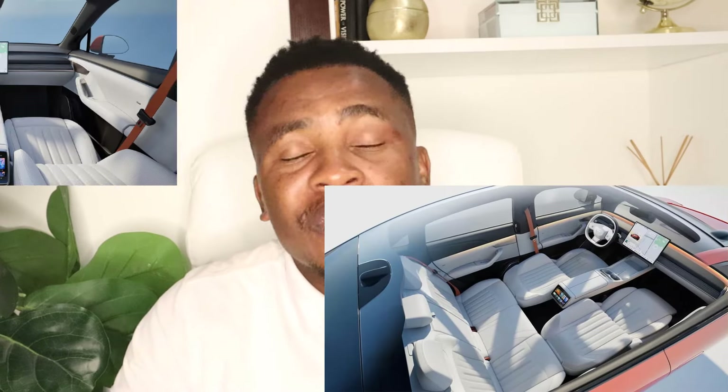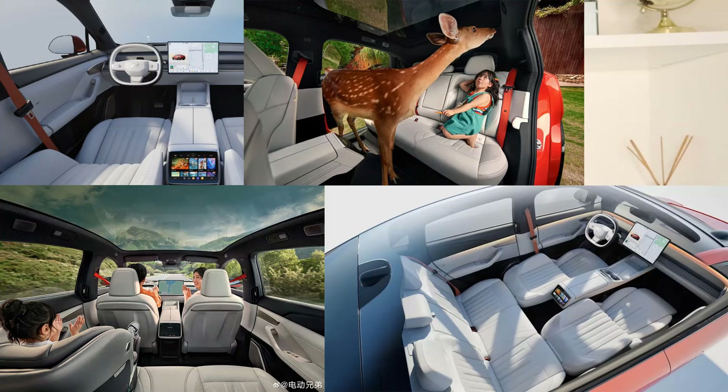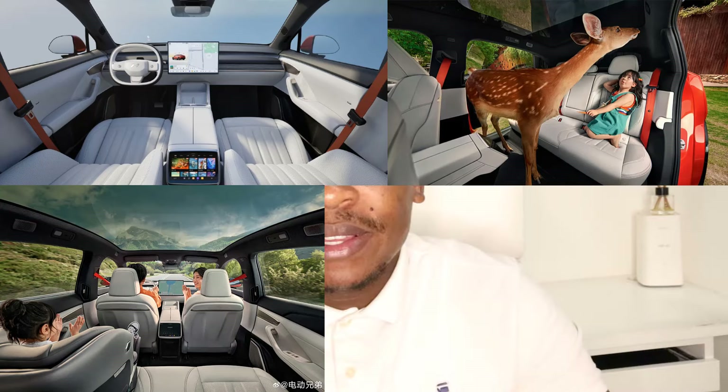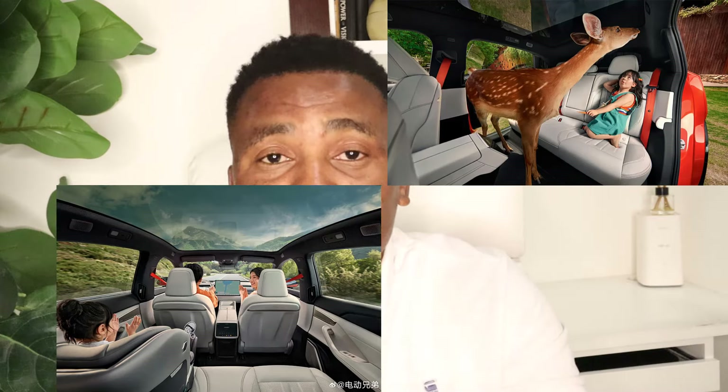More good news is that we just saw the interior of this new Envo model. It's pretty amazing — there's a horizontal screen, a thin screen just in front of the steering wheel, and a third screen just behind the armrest so rear passengers can watch whatever they want.